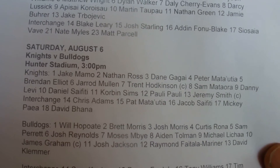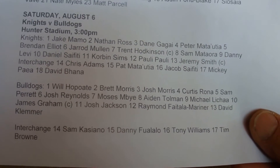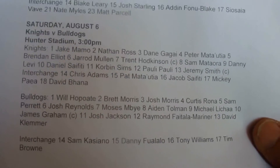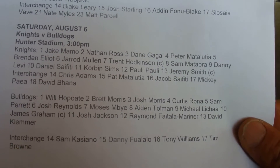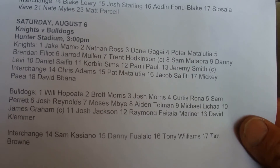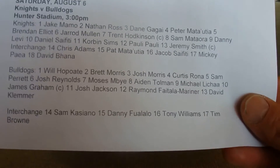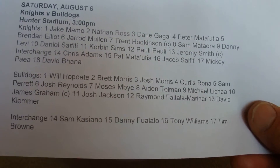And the Bulldogs have got Will Lopawate, Brent Morris, Josh Morris, Curtis Rona, Sam Barrett, Josh Reynolds, Moses M'Bai, Aidan Tolman, Michael Licar, James Graham, Josh Jackson, Raymond Fetala Mariner, and David Glamour. And the Interchange: Sam Cassiano, David Fulroa, Tony Williams, and Tim Brown.